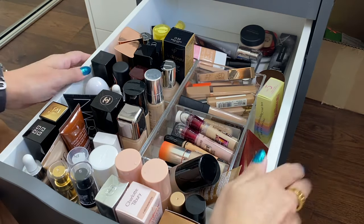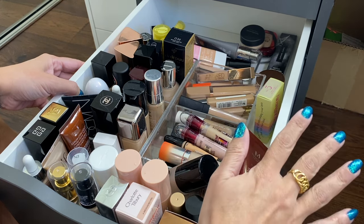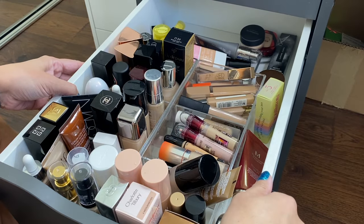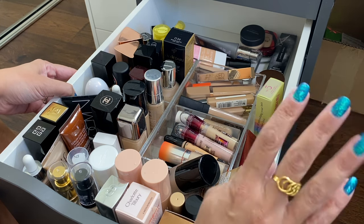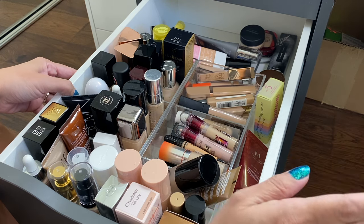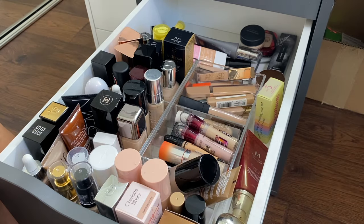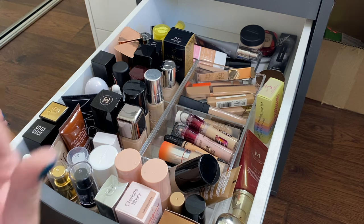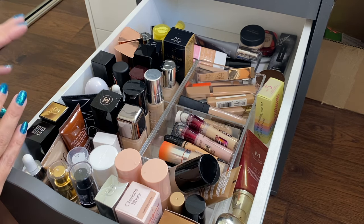Hi guys, welcome back to my channel. This video is going to be my foundation and concealer collection, and most likely a few declutters, continuing with my collection and declutter series. I already have my primers and eyeshadow palettes completed and up on my channel — I'll link those in the description box and the cards above. Today: foundations and concealers. I paid for everything myself; nothing was gifted.